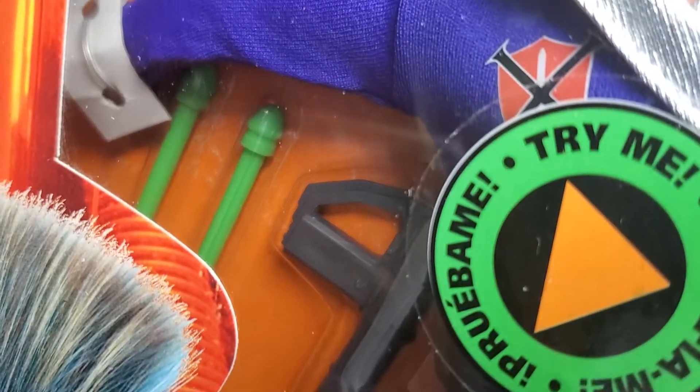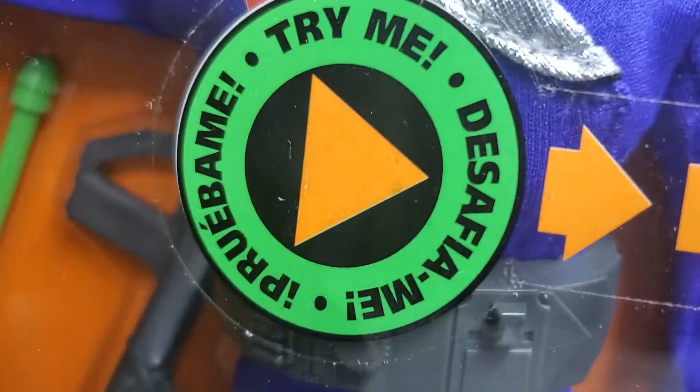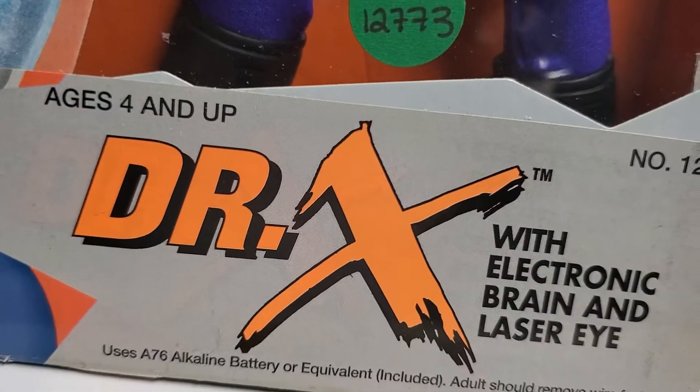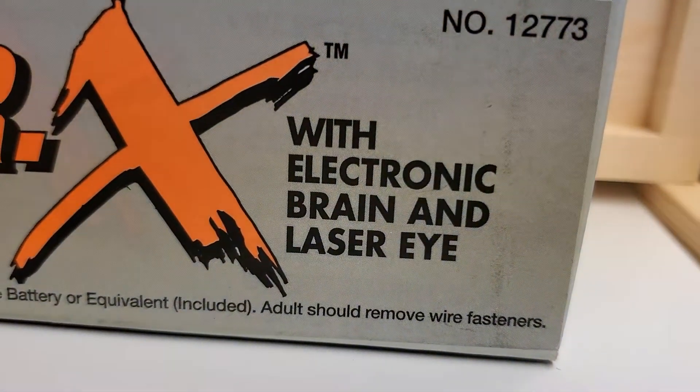We hit the jackpot with this. The good people at Cotswold Collectibles had this beautiful figure, and we're going to actually try him too. Let's see if this battery — this is Action Man Dr. X with electronic brain and laser eye.